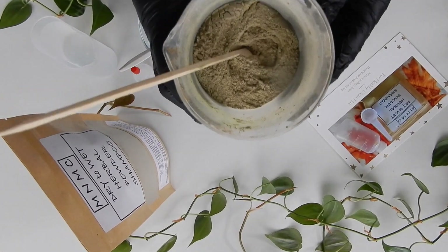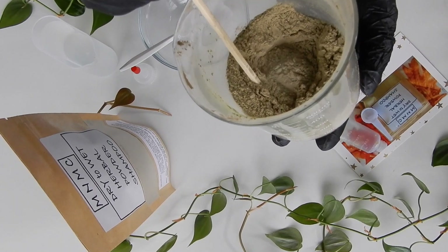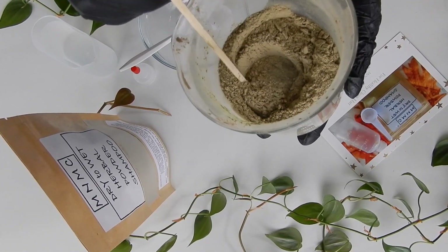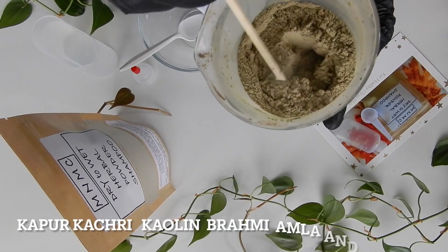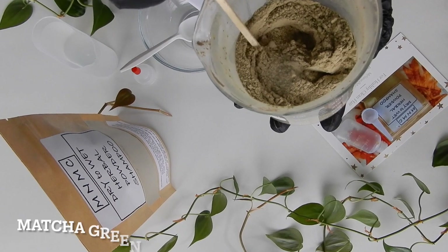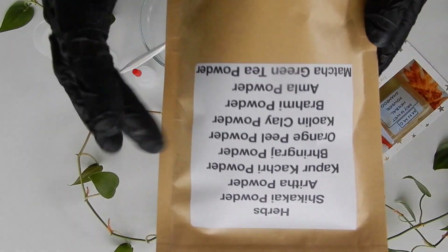Now that I am done applying my stinging nettle mask on my scalp and lightly on my hair, I am going to cover my head with a plastic cap. I'm going to leave the hair mask on for 45 minutes, rinse it out thoroughly, and then apply my shampoo. This is my wet-to-dry herbal powder shampoo, blended with Ayurvedic powders that will gently cleanse, soften, and strengthen your hair and promote healthy hair growth. The herbal powders are shikakai, aritha powder, kapoor powder, kaolin white clay powder, brahmi, amla, and matcha green tea.